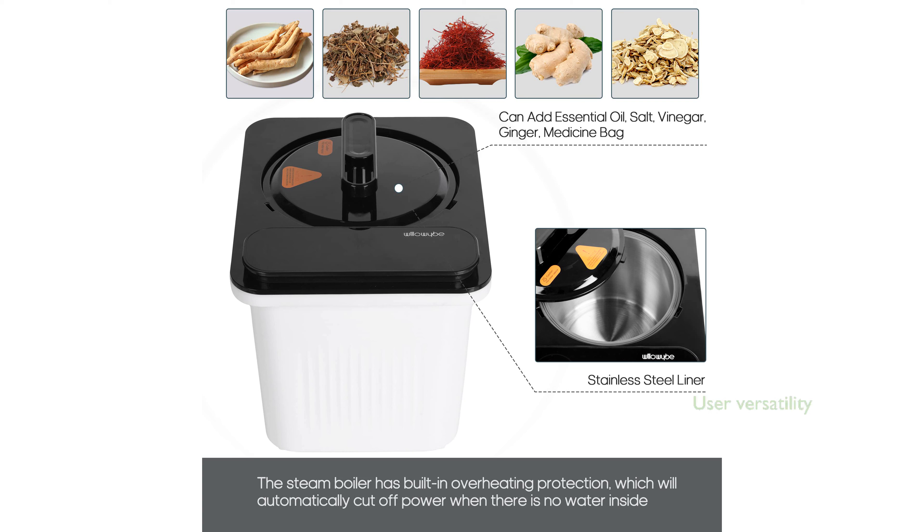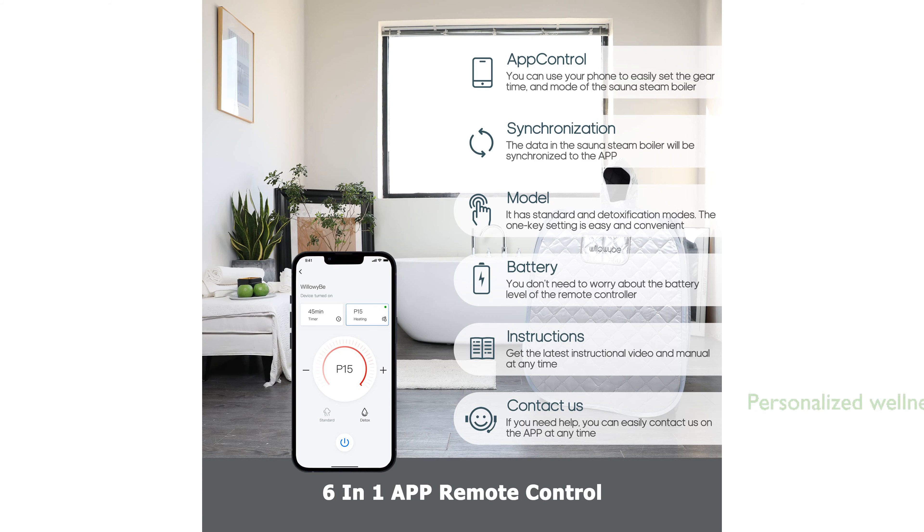This portable sauna accommodates users up to 300 pounds and 70.9 inches in height, making it versatile for various body types. Enhance your wellness routine by adding essential oils or herbs to the sauna, creating a personalized spa experience at home.